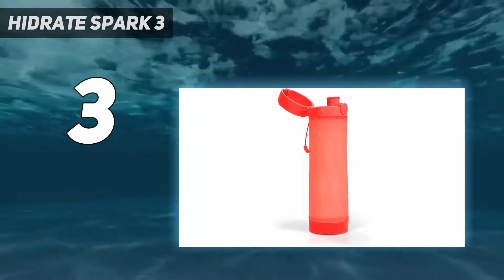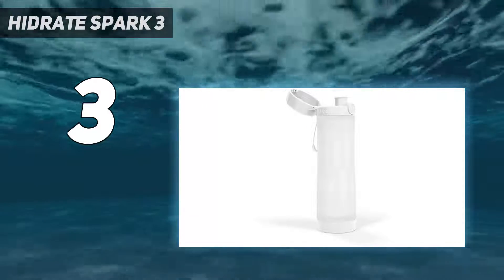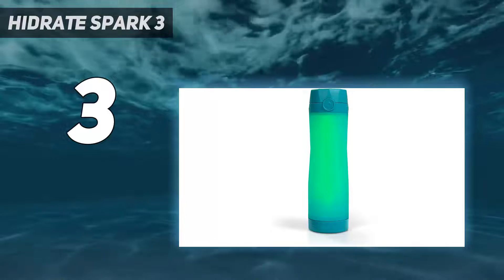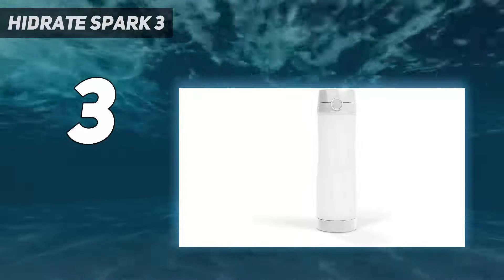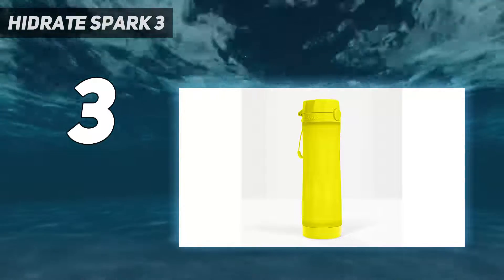It might seem trivial, but proper hydration is no joke, especially in the summertime or when working out. The HidrateSpark 3 helps you prioritize daily wellness by keeping up with your hydration goals. After you fill out a user profile, it calculates your ideal hydration situation and creates personalized goals for you to follow. It syncs your progress via the built-in Bluetooth sensor in the water bottle's base.